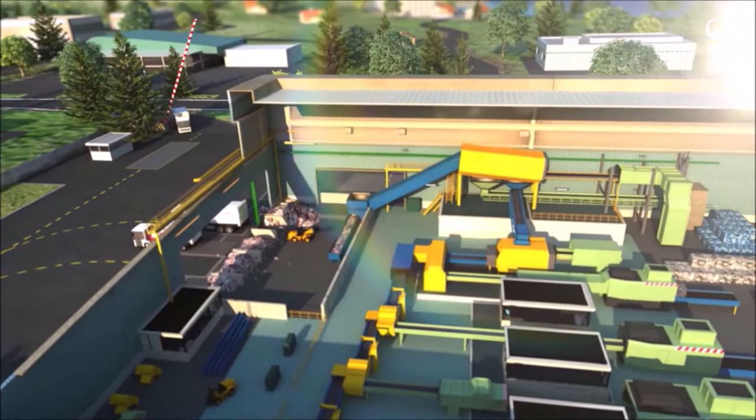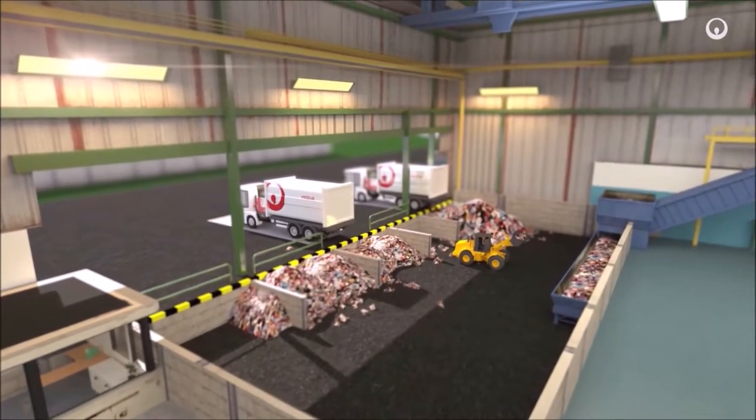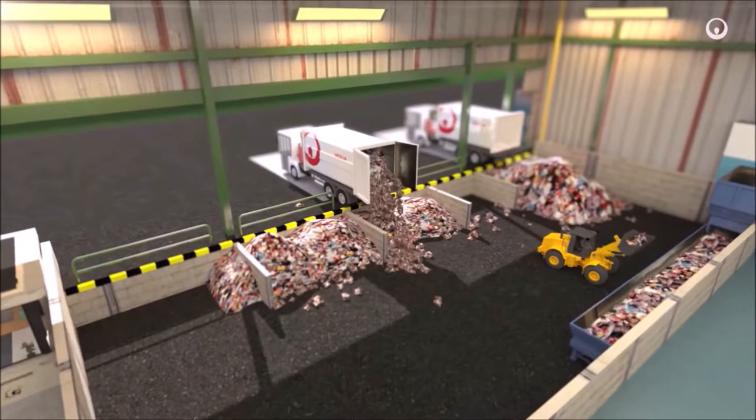Trucks deliver waste cardboard, paper, plastic, wood, certain metals and so forth from industrial and municipal collection streams to sorting centres where we weigh, store and feed them into the sorting line.